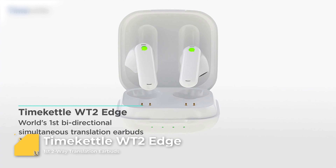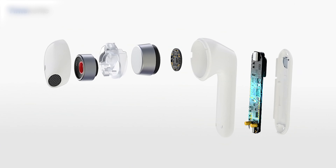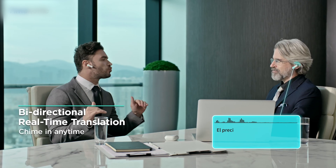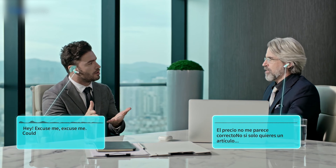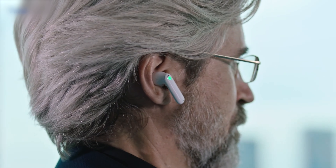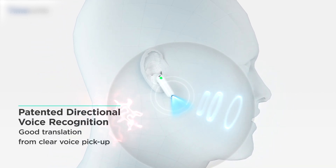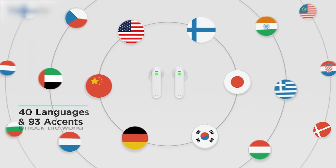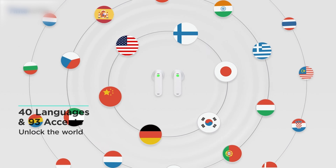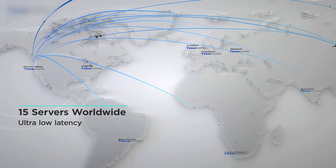Number 2, Time Kettle WT2 Edge. These are translation earbuds that make communication across languages effortless. With 6 leading translation engines, these earbuds provide accurate bi-directional simultaneous translations with 95% accuracy. And its intelligent noise reduction technology eliminates background noise, while dual beamforming microphones enhance the accuracy.